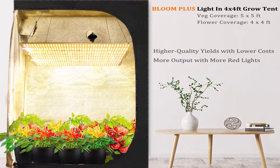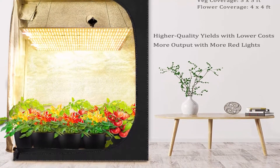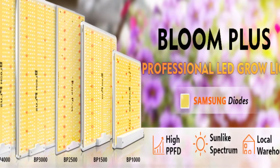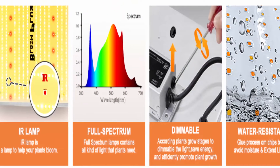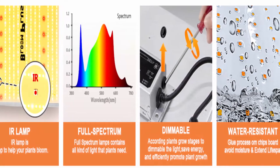Using high-quality Samsung LED chips and reliable drivers, the LED board is passively cooled by a large-area, thick aluminum heat sink. The fast-dissipating aluminum material reduces light lost in walkways and walls, increasing light intensity by 20% so plants get more energy without burning.